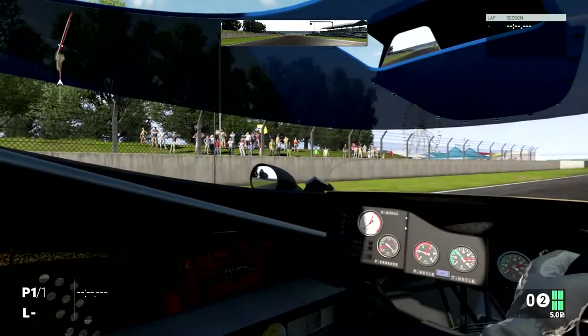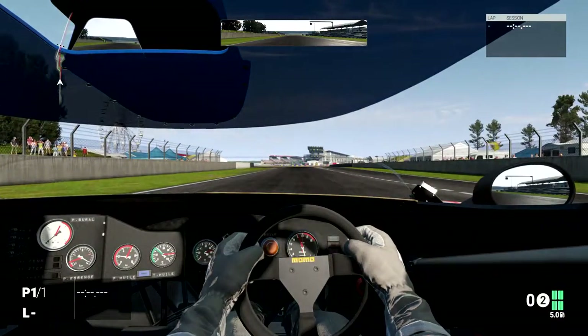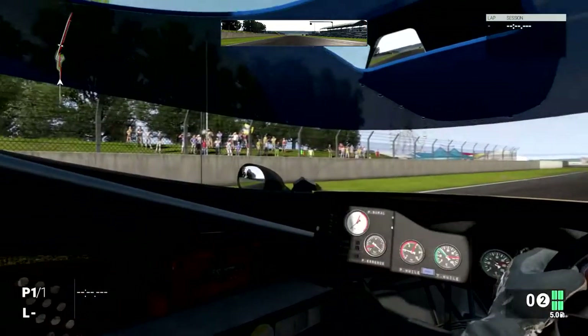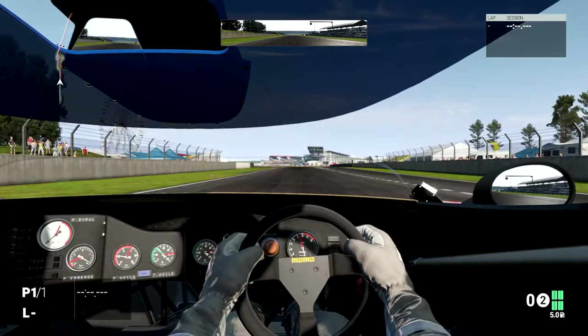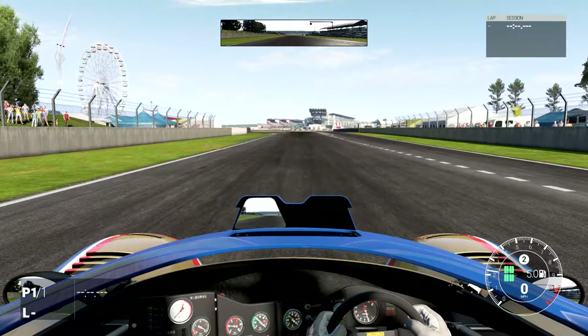Let's have a look in the interior. Yeah, not much in here. Pretty much the bare essentials as you would imagine from most race cars of any era.